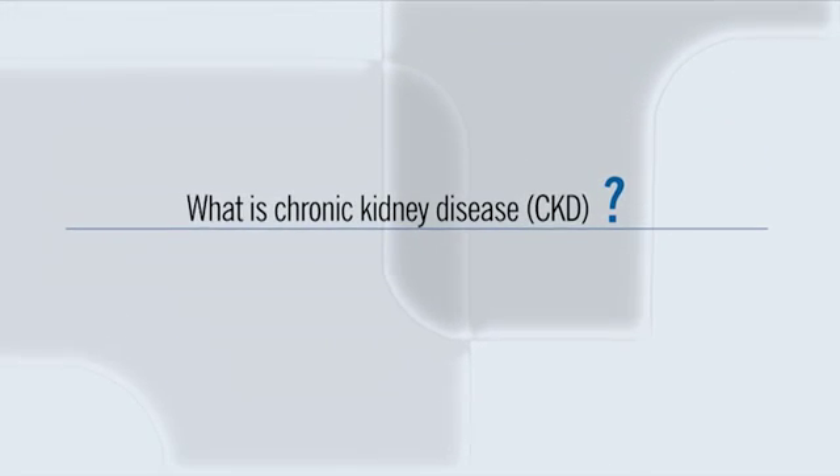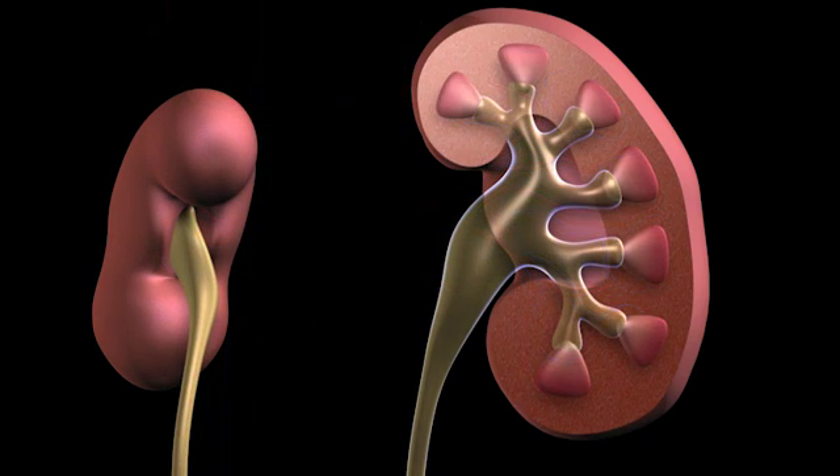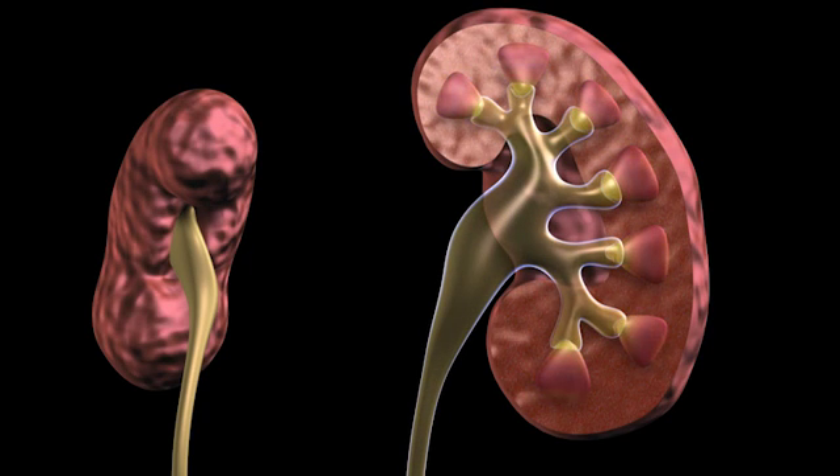Chronic kidney disease, or CKD, describes the gradual loss of kidney function. The primary function of your kidneys is to filter your blood to remove waste and water. However, over time, conditions like diabetes, high blood pressure, or even autoimmune and congenital diseases can damage the kidneys and weaken their ability to filter waste. Depending on the underlying cause, you may be diagnosed with conditions like diabetic nephropathy, polycystic kidney disease, or hypertensive nephrosclerosis — and the term CKD applies to all of these conditions.